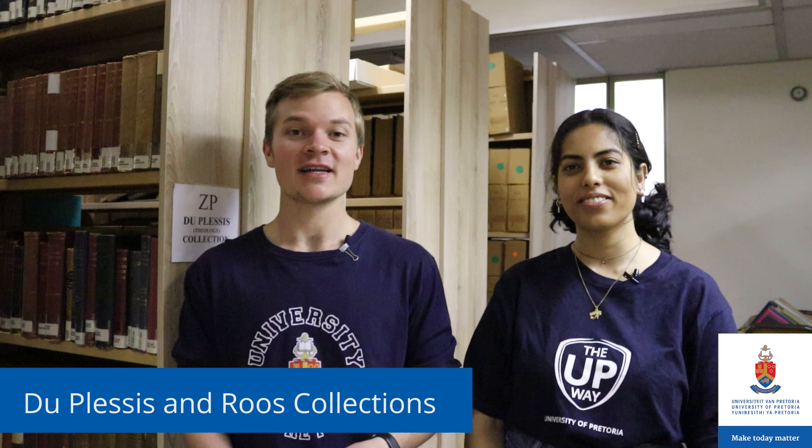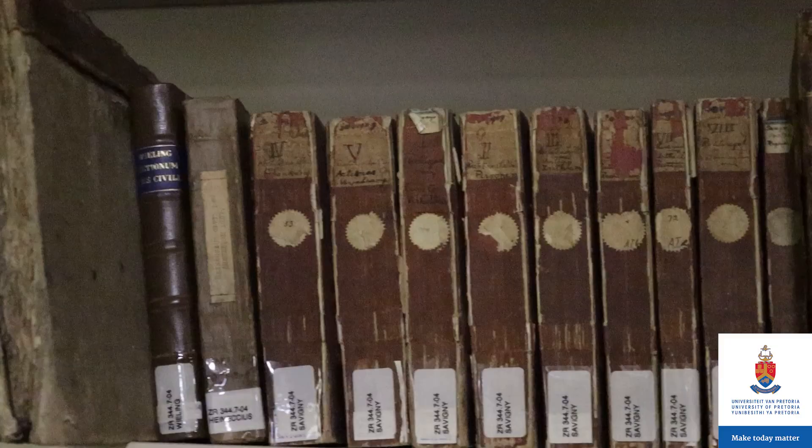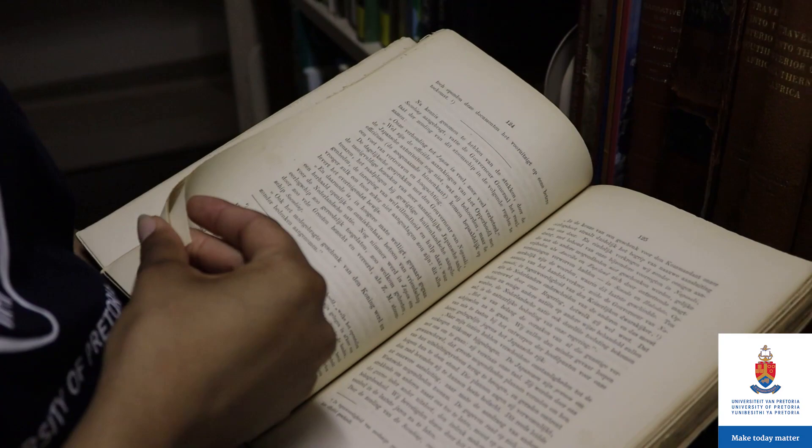The Duplessis and Ruiz collections are private collections of two individuals that now fall under the Afrikaner collection. Prof. J. Duplessis was a theologian at the University of Stellenbosch and the Library acquired his collection in 1939. The Ruiz collection is the library of Jacob de Villius Ruiz, which was donated to the library in 1958.